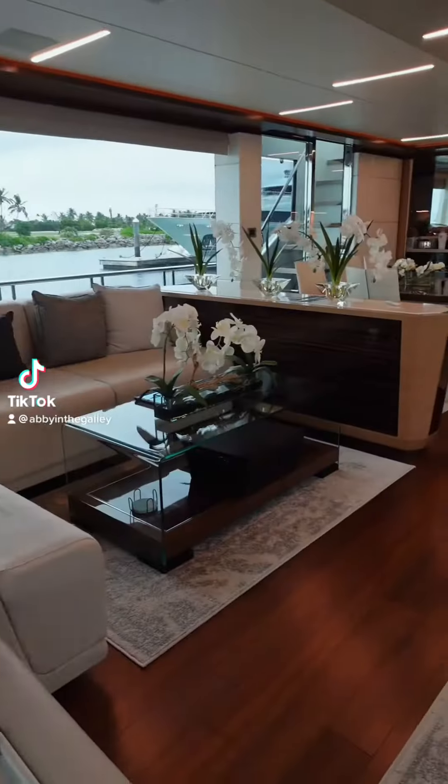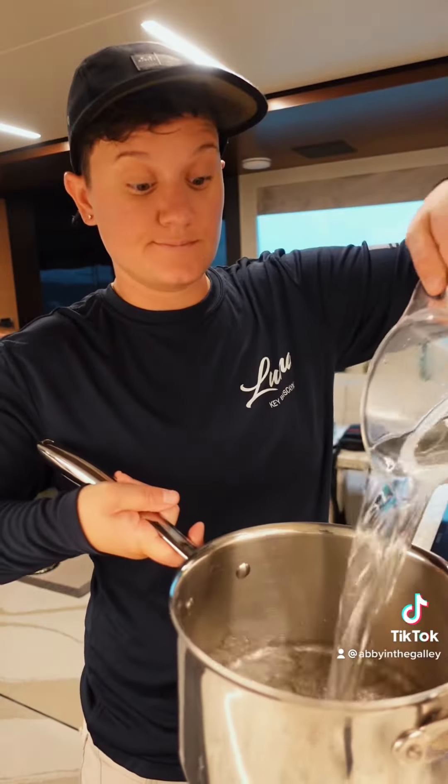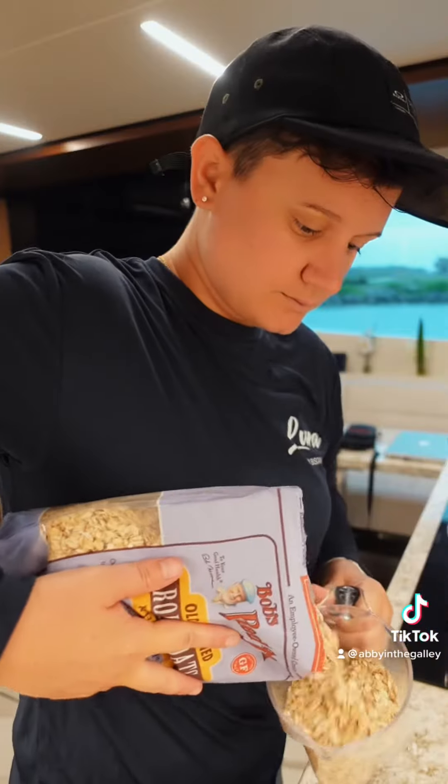Day three of being a chef on a yacht. It was a rainy morning today, so I decided to go with something hearty for breakfast. I made some oatmeal and accompanied that with a lot of toppings the guests could choose from.